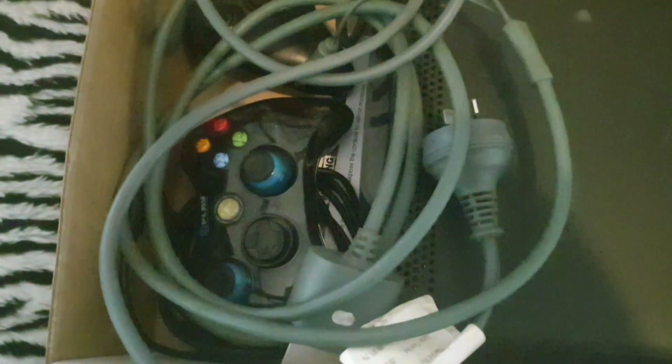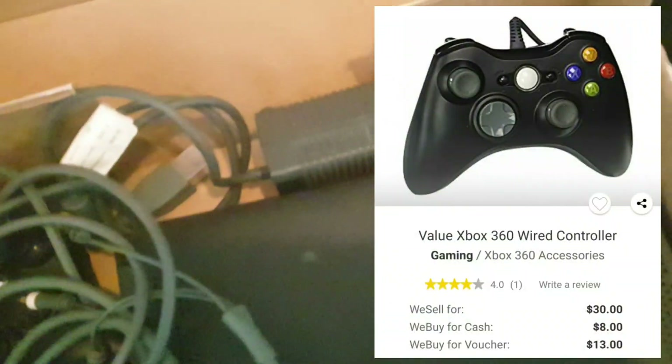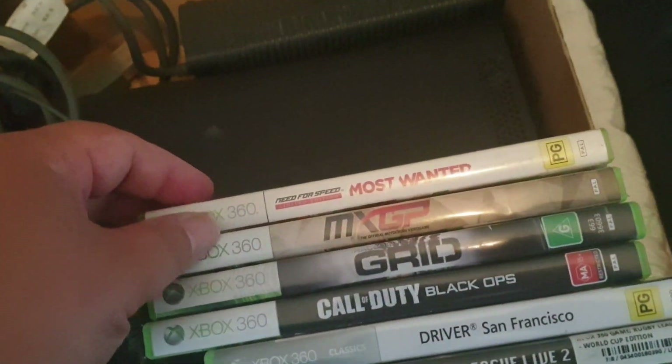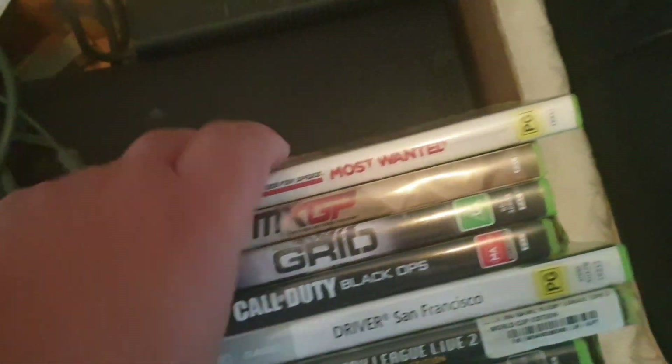It comes with one proper controller and one aftermarket controller — the big block style. It's got the AV component cables but it does take HDMI, so it's one of the newer models, which means it's less prone to the red rings of death. We also had seven games — Need for Speed Most Wanted is one of them.